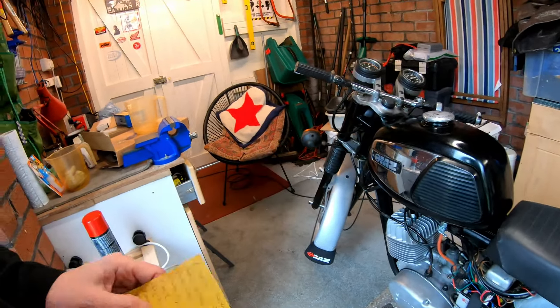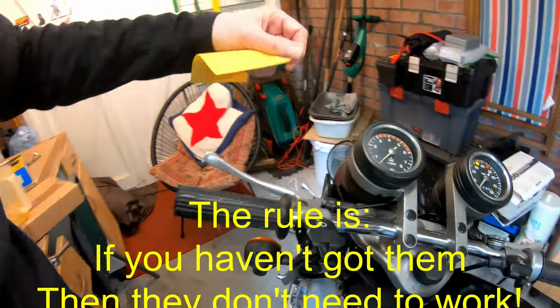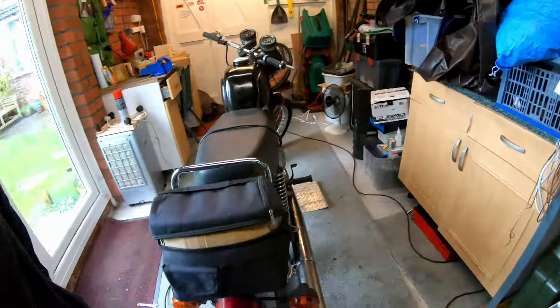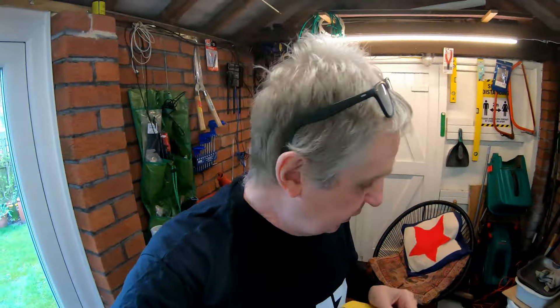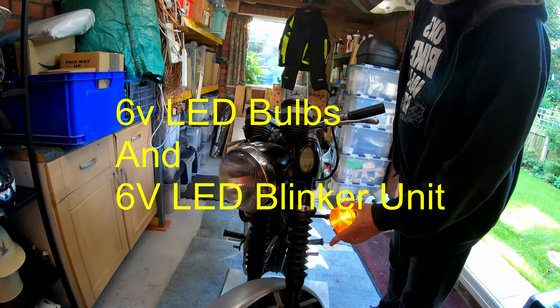One thing I do know it would fail on instantly is 6-volt indicators. 6-volt indicators have always been rubbish. I used to take them off when I used to take my bikes for MOT. That's supposed to be indicating left - you can see it's barely flashing. The front's okay. Generally it's a dirty connection or a bad earth. I did convert this to a 6-volt LED bulb, which is so much better. But there's one problem - let me show you.